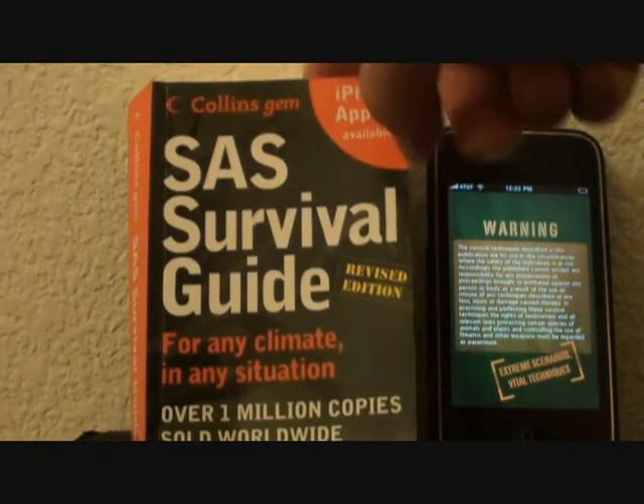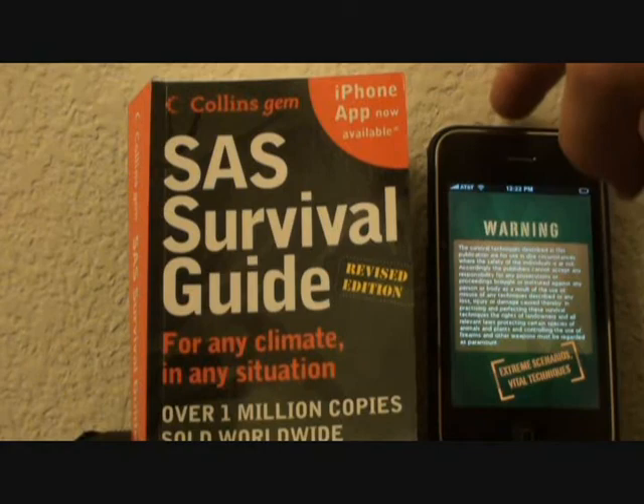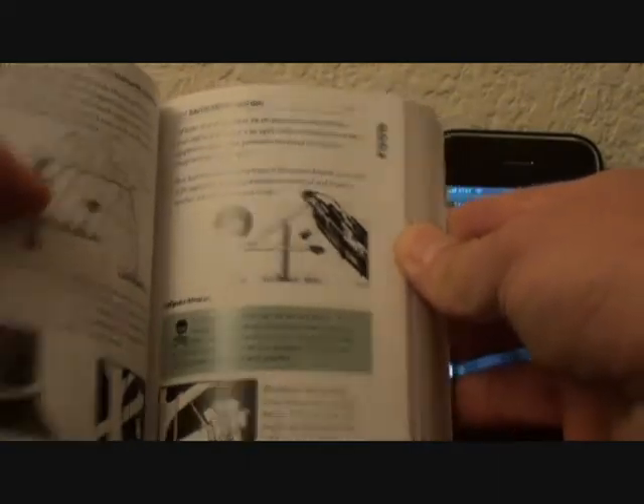These are small. Put one of these in your bug out bag, and of course take your iPhone. It's got everything you need to know — it's pretty complete. How to make deadfalls, everything.